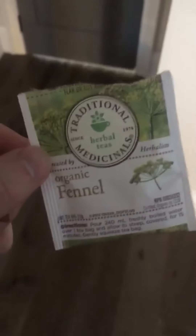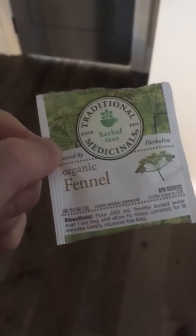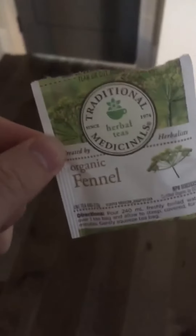Hey guys, welcome back to another exciting episode of Jam Reviews. Today we are doing a fennel tea — fun fact, I hate fennel, I do not like the taste of black licorice. So let's take a little whiff here. It's all ready, you can smell it hardcore before even taking a full sniff.